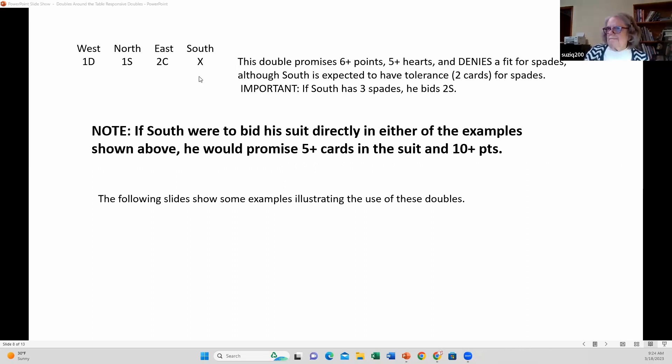Using this snapdragon double, South should have six or more points, five or more hearts, and tolerance for spades — not the same as support. Because if he has support for spades, he doesn't use the snapdragon double, he bids two spades. When you're in this kind of situation, you support with support. Sometimes it's tempting when you have a new toy like the snapdragon double to haul it out, but if you have support, don't do it. The snapdragon double should never be used when you have support for overcaller's suit.